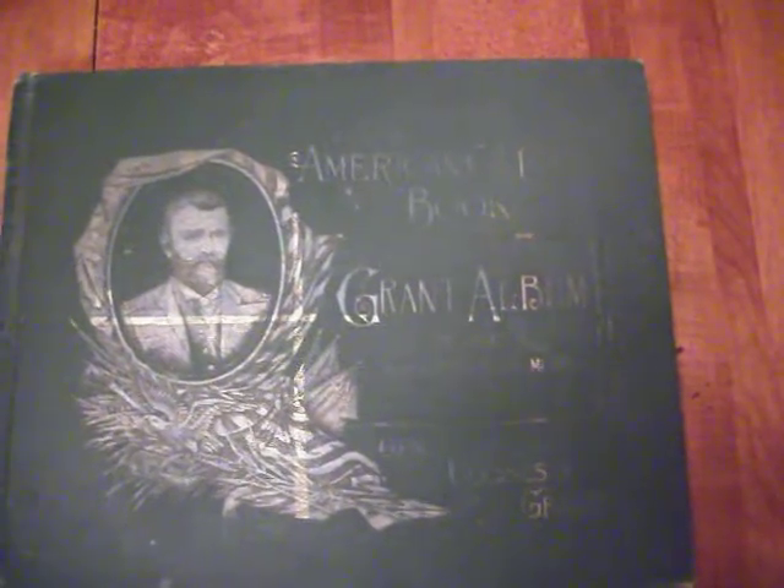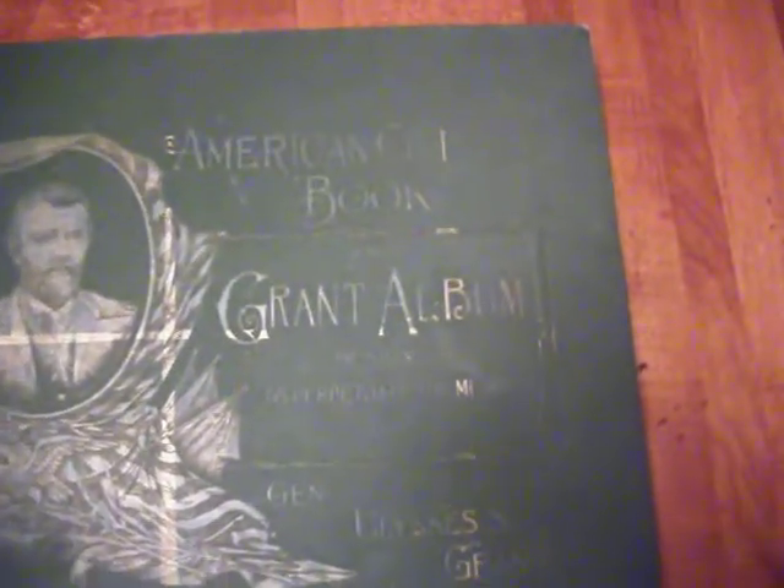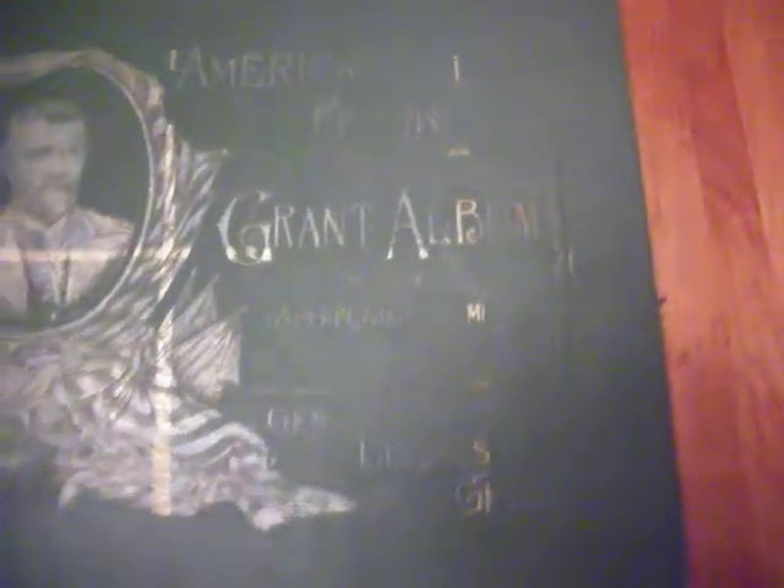American Civil War book and Grant album designed to perpetuate the memory of General Ulysses S. Grant — that's the title of this hardcover book. There is some fading on the gold inlay that was put on the embossed print, so this book shows a little bit of wear for being 118 years old.